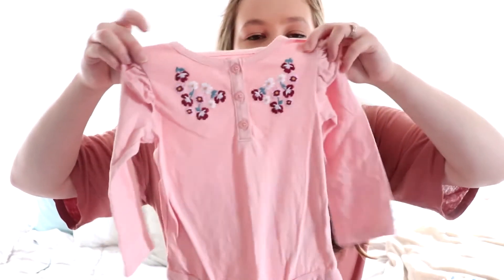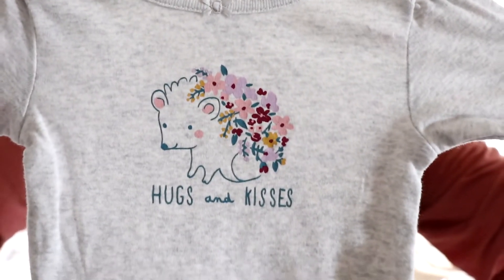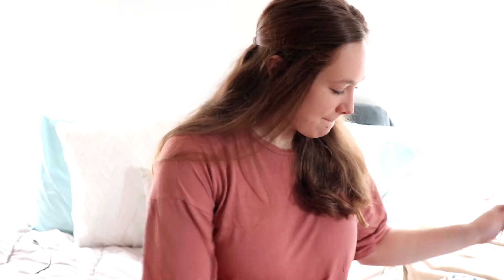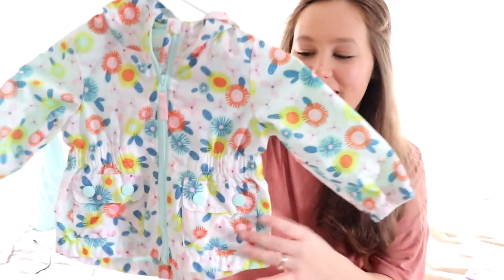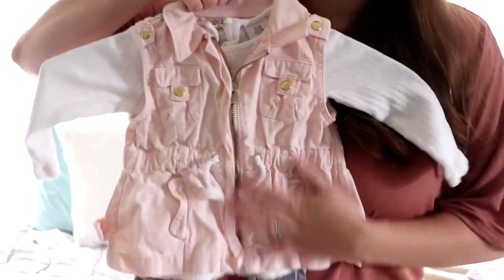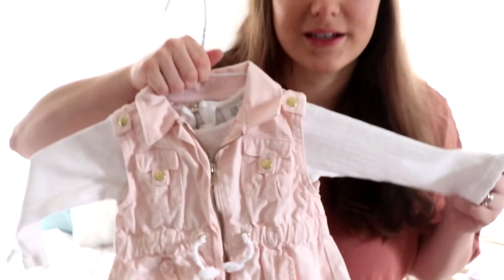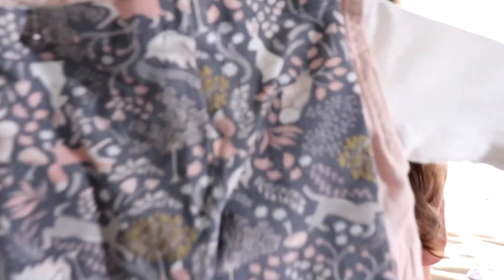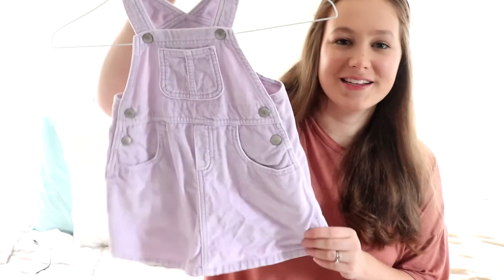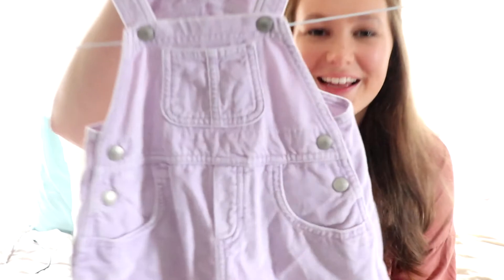There's this long-sleeve onesie with a cute porcupine print that came with really cute matching pants. Then I got her this floral rain jacket — so adorable! I also got her this outfit that all came together: a little vest, a white ribbed long-sleeve shirt, and pants with woodland creatures on them. Last but not least, I found a purple velvet overall dress — it's so cute!